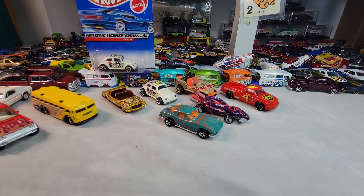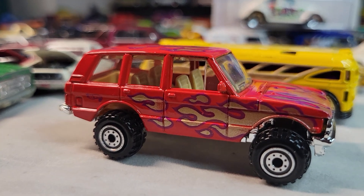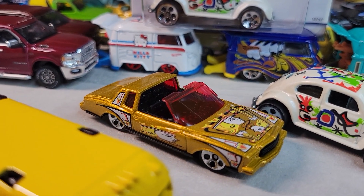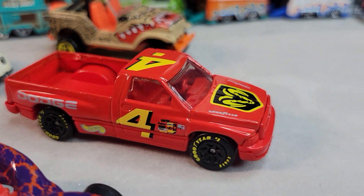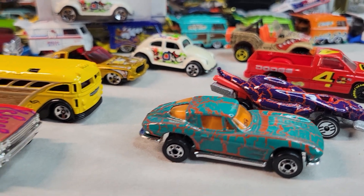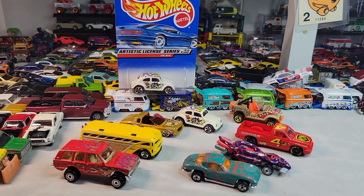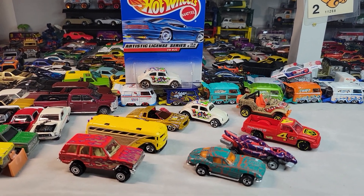And that's my show for tonight. Let's move in for a closer look at all of them: Range Rover, Surfing School Bus, the Montezuma, the Volkswagen Bug, the Roll Patrol, 1500 Dodge Ram truck, Turboa in the Crackle series, and the Split Window 53 in the Crackle series. And that's my show tonight — like and subscribe, thank you for watching, and until next time this is Doll Star Diecast, and we're out. Bye, peace!